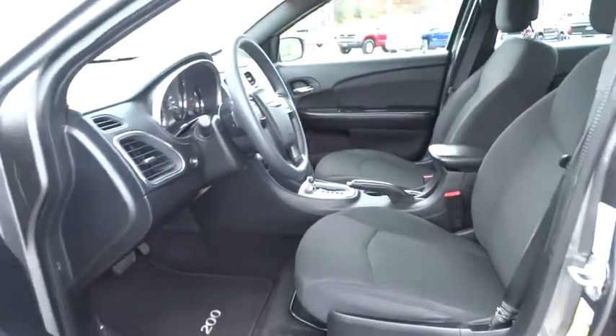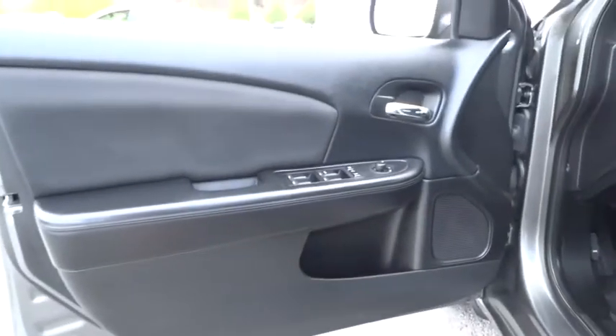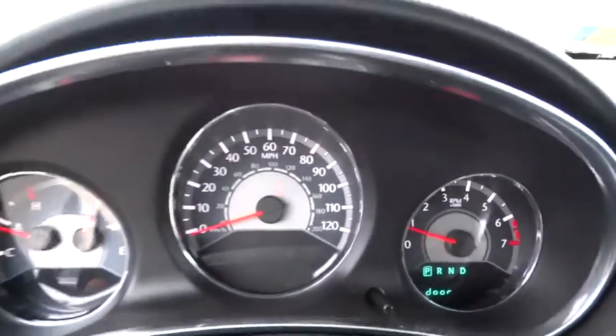Floor mats, FWD, AM-FM stereo radio, rear defrost, MP3 player, CD player, bucket seats, child safety locks, passenger airbag, power door locks.